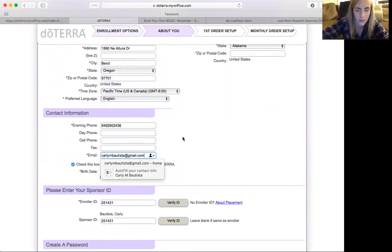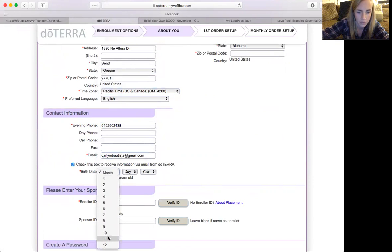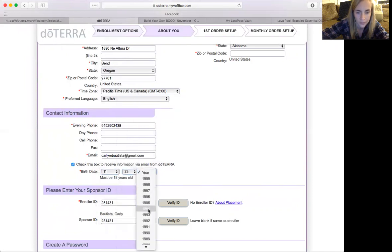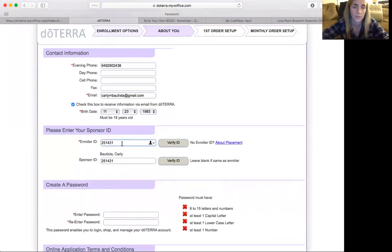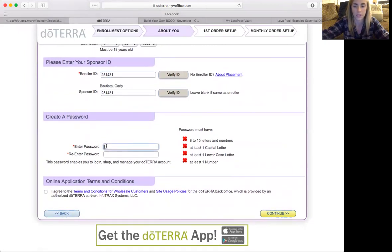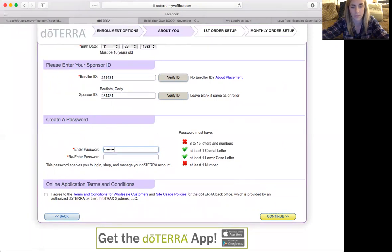Make sure you put the birthday in so they know you're over 18. Right here is where you're going to put the enroller ID and sponsor ID. So if you're the only person on your team, then you're going to be their enroller and their sponsor — that's my ID number. Everyone has their own ID number. To make an easy password, you can just do something simple. I usually do the same thing for everybody that I enroll, then just let them know what that is. Agree to the terms and continue.